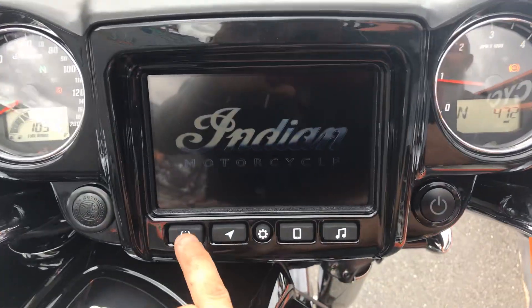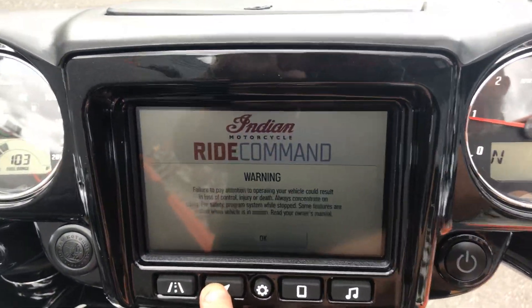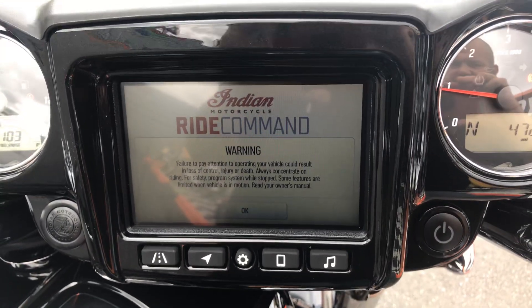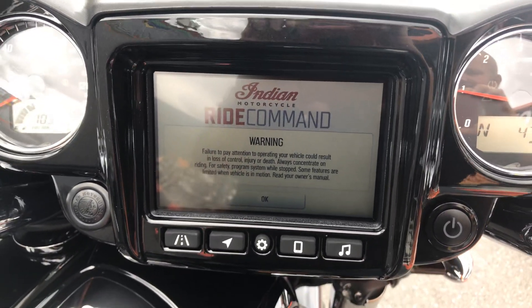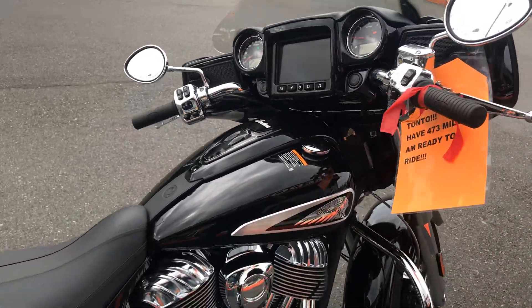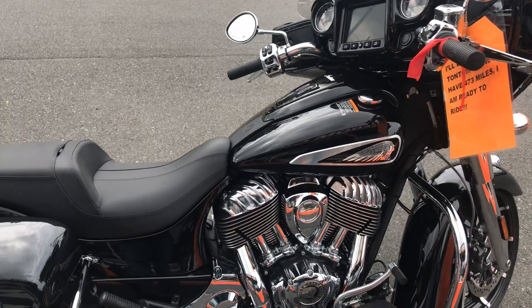Guys, familiar with the Indian Ride Command? It is awesome — gives you all kinds of information, and you've got a special app on your phone. You're not going to find a nicer, cleaner used 2020 Chieftain. Come see me.